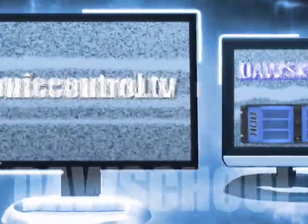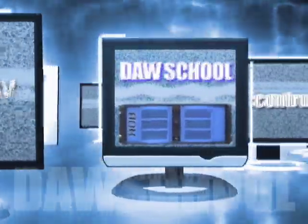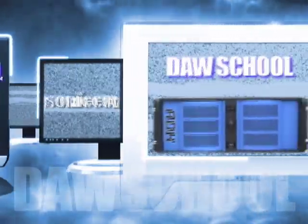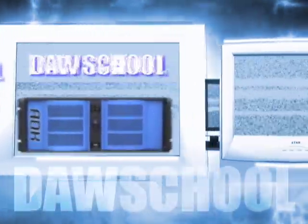This is Sonic Control's DOS School, where you learn how to plan and buy the right computer system to record your music. So get ready, because here comes the teach.